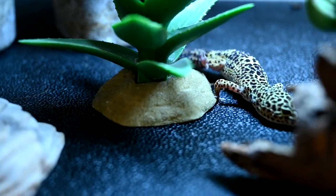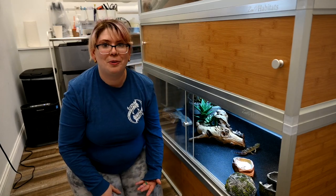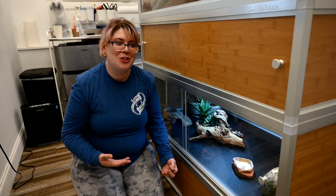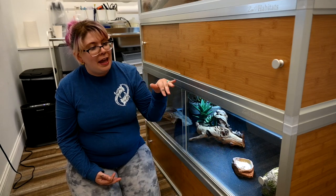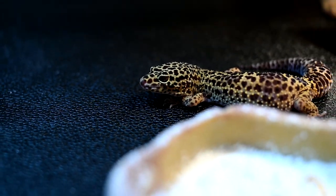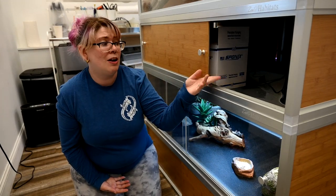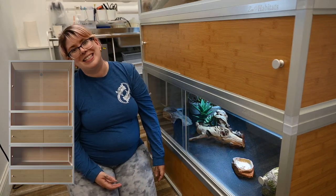Leopard geckos are super cool. They have the ability, when threatened, to drop their tails and they're able to regrow that tail, which is so cool. Eddie is housed in a Zen Habitat as well — this one is 4 feet long by 2 feet deep and only 16 inches high, which is really good for these small terrestrial geckos. In between Chi and Eddie's enclosure, we have a deluxe stacking spacer, which is used for storage and holds some of our lighting.